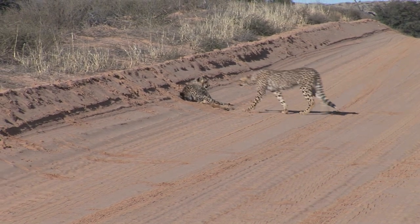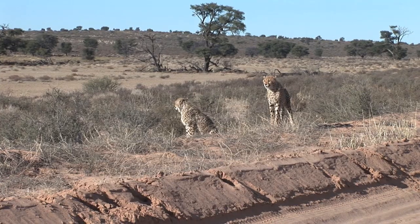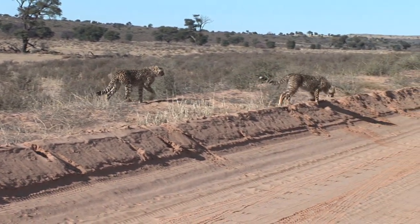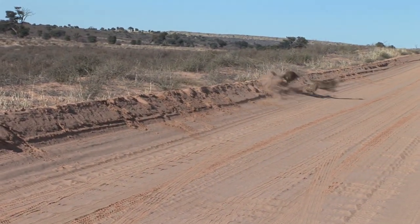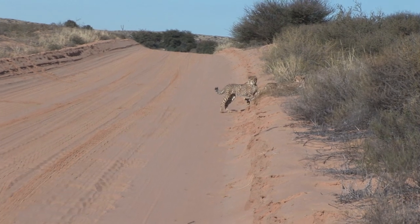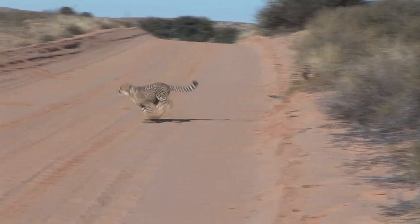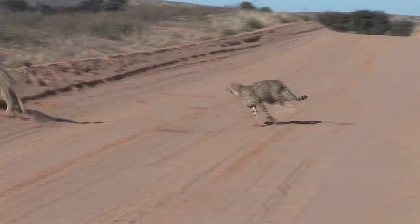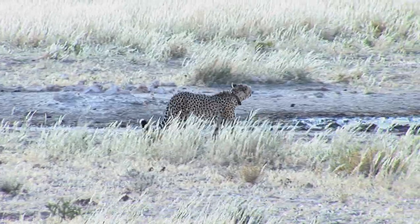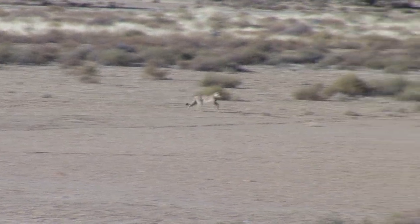For cats, playtime is an important component of their learning process towards becoming skillful hunters. For cheetahs, the emphasis is on chasing, swatting, stalking, and pouncing. A little fight practice is added to the mix. Meanwhile, their mother continues to search until, finally, she spots them and rushes to reunite with the two rascals.